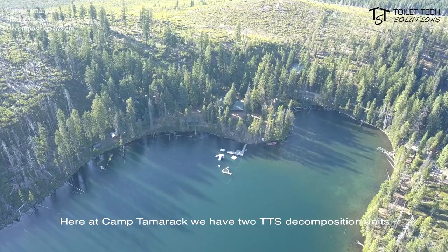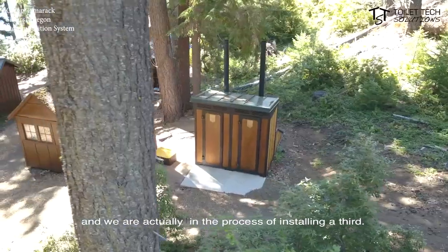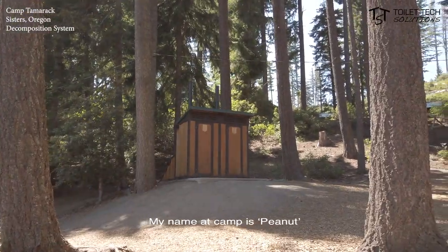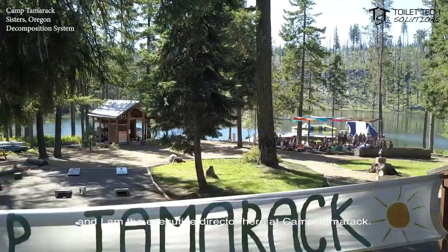Here at Camp Tamarack we have two TTS decomposition units and we are actually in the process of installing a third. My name at camp is Peanut and I'm the Executive Director here at Camp Tamarack.